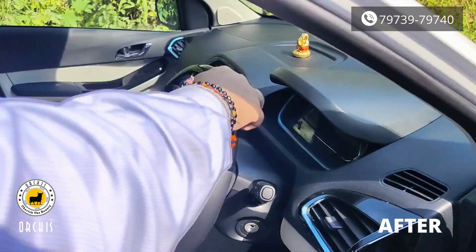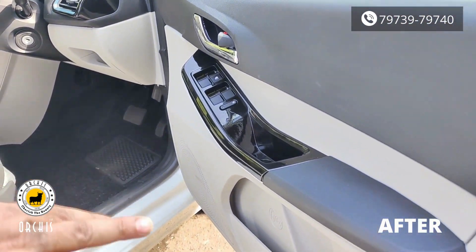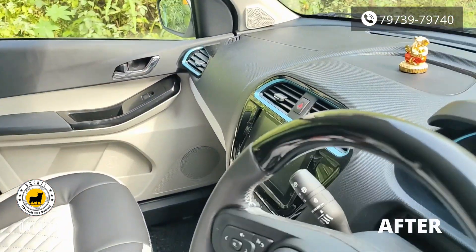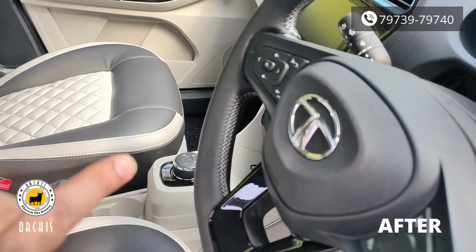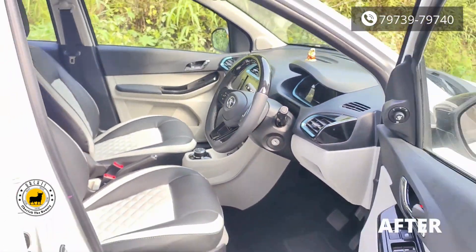The steering wheel and 4 power window panels we have made in piano black. We have made a new look for the car in black color with Italian leather and a diamond pattern. We have made a silver stitching color. If you have any work for your car, you can contact us.